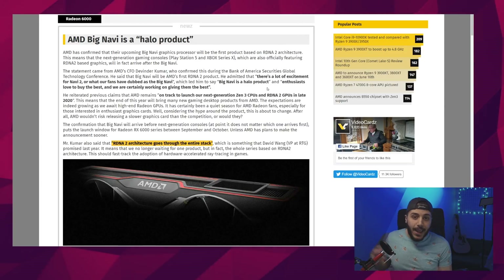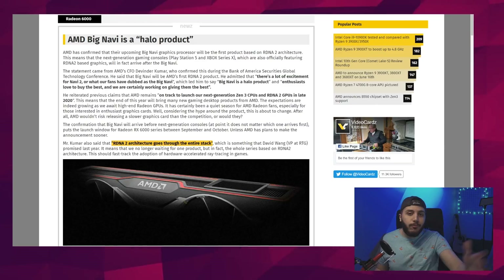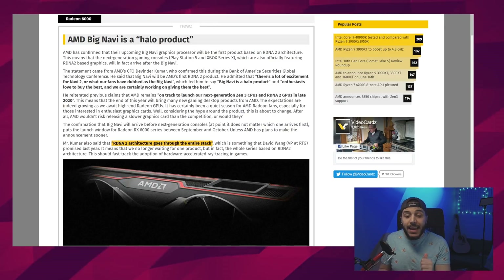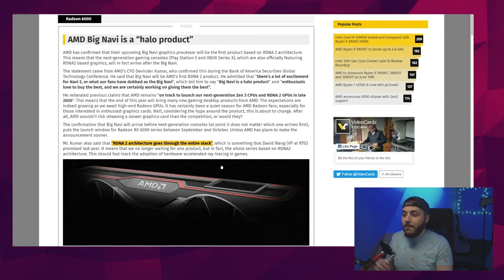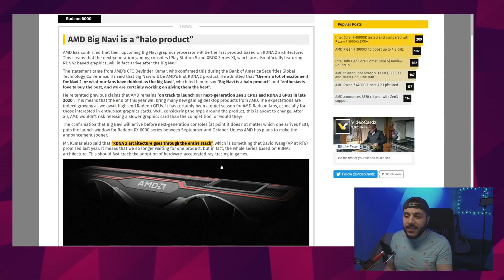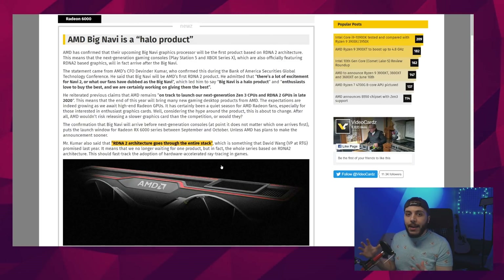AMD Big Navi is a halo product — well, we kind of knew that. It's the top of the line. What's interesting is what was discussed during a Bank of America Securities Global Technologies Conference. AMD's CFO Devinder Kumar said there's a lot of excitement for Navi 2, Navi 2X, RDNA 2, or what fans have dubbed Big Navi. He confirmed: Big Navi is a halo product and will be their first RDNA 2-based product.